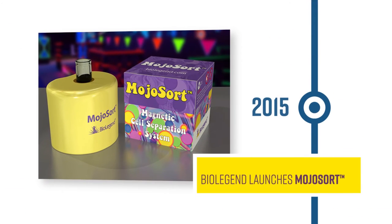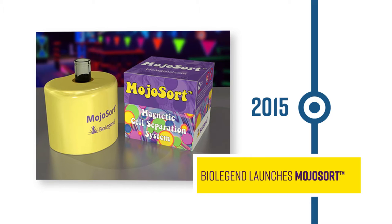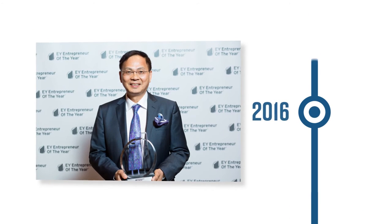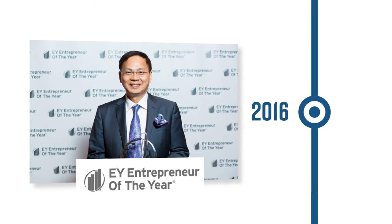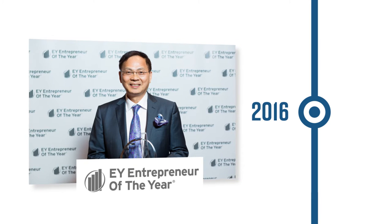In 2015, we launched MojoSort, a magnetic bead-based system for cell separation. In 2016, BioLegend founder Gene Leigh won the EY Entrepreneur of the Year Award in the Life Sciences category for the San Diego region and became a national finalist in the same category.